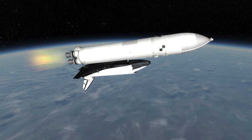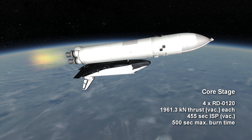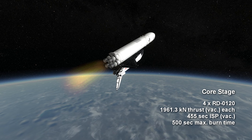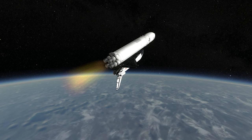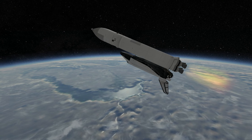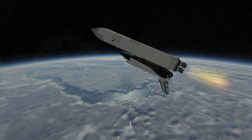The core engines of the Energia were four RD-0120s burning hydrogen and oxygen for up to 8 minutes and 20 seconds, providing 1,961.3 kilonewtons of vacuum thrust each, at a specific impulse of 455 seconds. The RD-0120s were roughly comparable to the RS-25s on the shuttle, so having four of them instead of three while lifting a lighter shuttle marked this system as designed for greater things than just lifting Buran. Again, though, this added cost.